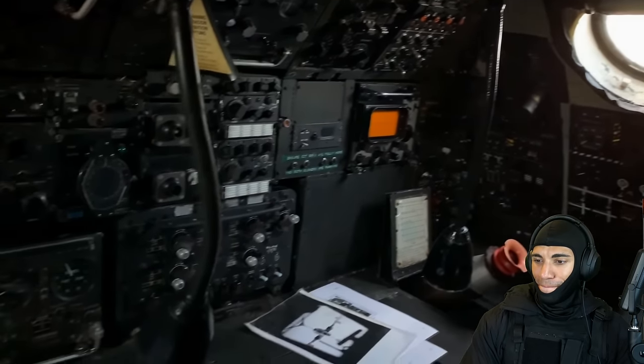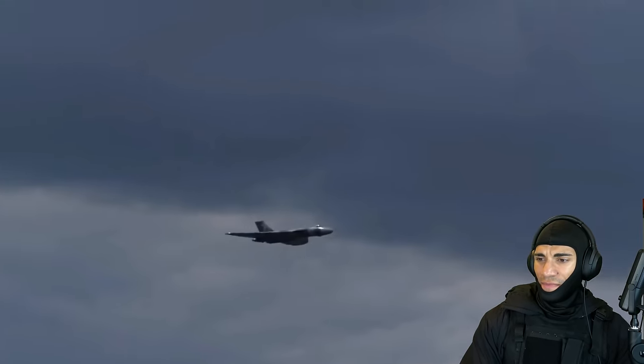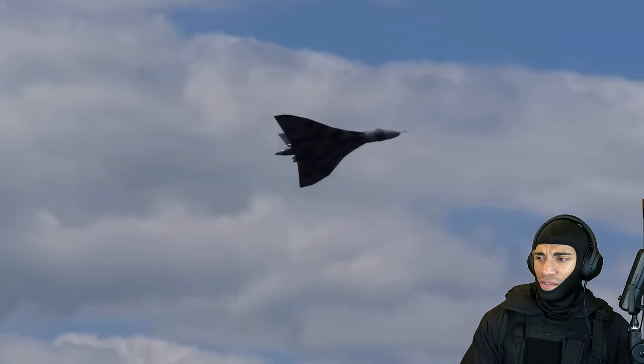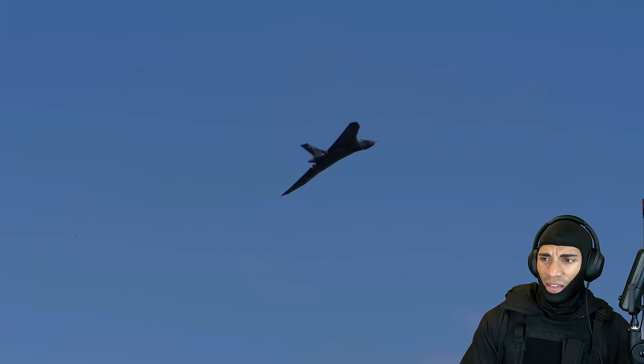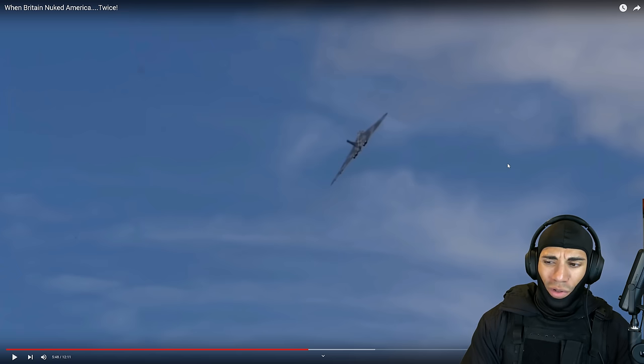The question was, how had the Vulcan managed it? The answer was their highly advanced electronic countermeasures systems and the Vulcan's amazing maneuverability. For example, the flight of four aircraft that approached from Bermuda were successful because three of them put up a wall of electronic interference that prevented interception, while the fourth Vulcan carried out a simulated nuclear strike.